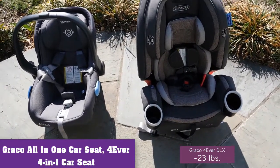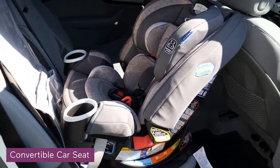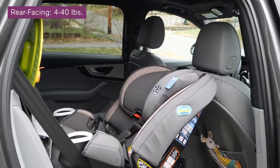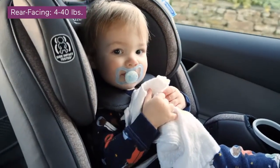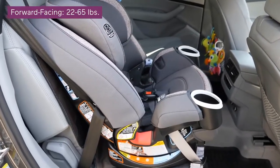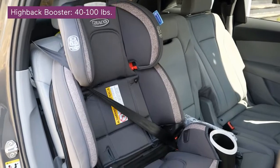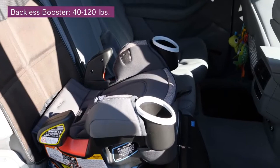If you're looking for one car seat that will last through all your child's ages and stages, the Graco 4Ever 4-in-1 convertible car seat is prepped to grow with them for 10 years. It's one of the most popular car seats on the market because of its long life. This car seat has four positions: rear-facing, front-facing with harness, high back booster, and backless booster.